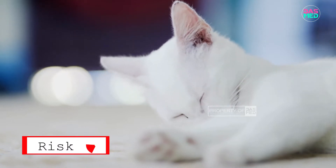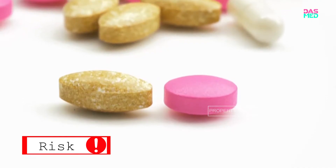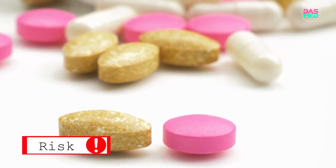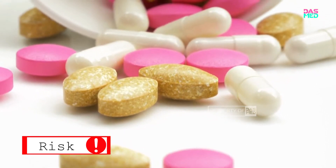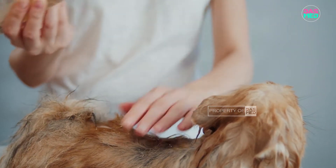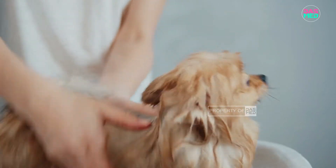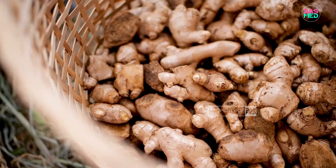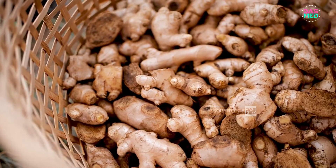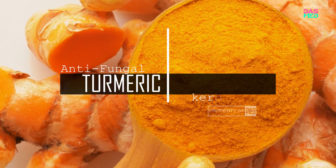Usually the vet will give treatment with oral drugs and topical drugs such as ketoconazole. However, for topical drugs or ointment there is a risk of being licked, and these drugs are classified as hard drugs and immunosuppressants. In addition, the vet will recommend that your pet be fed with a special diet containing anti-fungal ingredients.